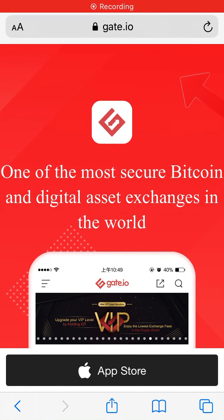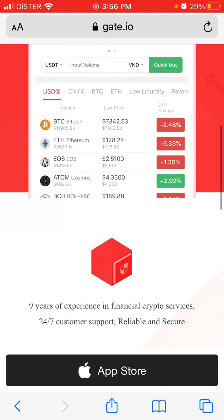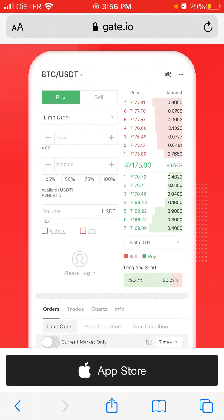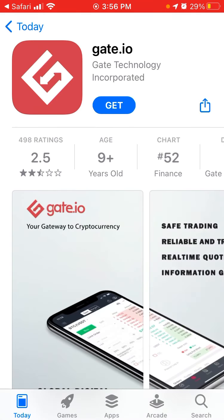Here is the Gate.io app — one of the most secure Bitcoin and digital asset exchanges in the world. This is the website gate.io where you can do all the transactions, but you can also get it on the app store.